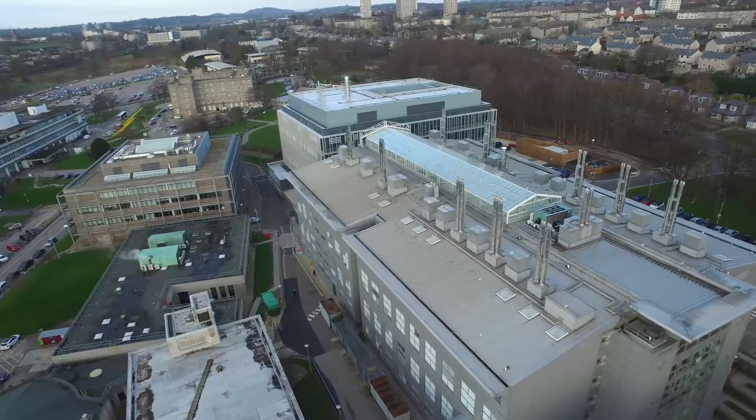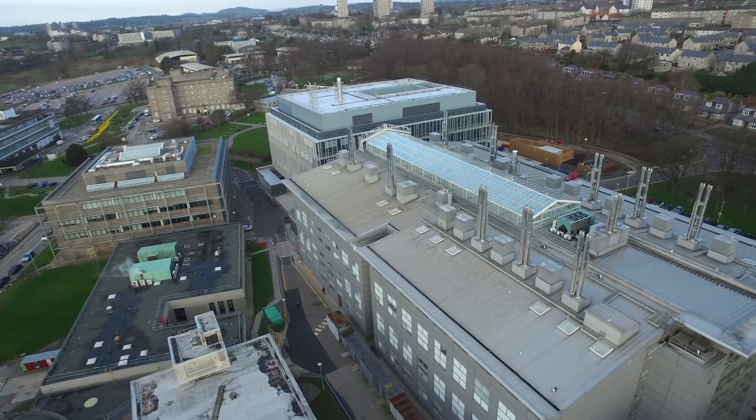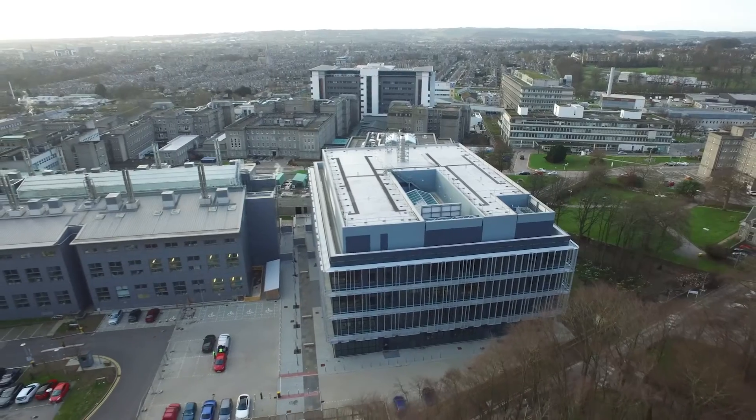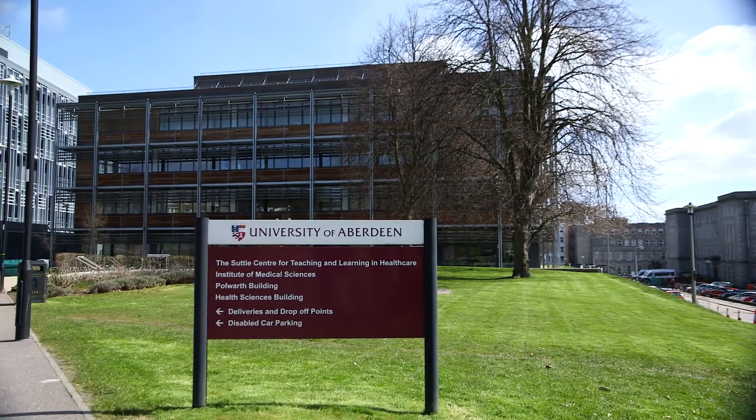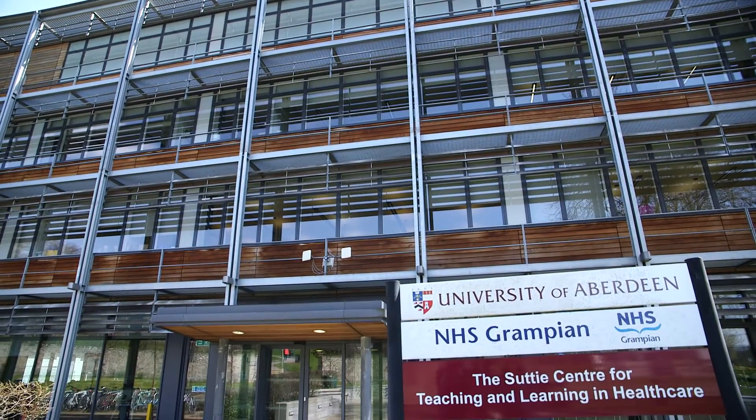We're directly adjacent to other basic and clinical scientists, which means that we have greater opportunities to collaborate. Being on a hospital site means that we have access to new volunteers and new patients, and so it just has the ability to amplify and make better what we could already do before.